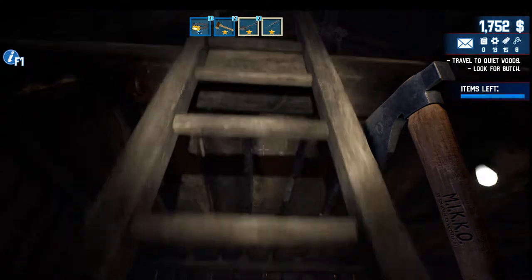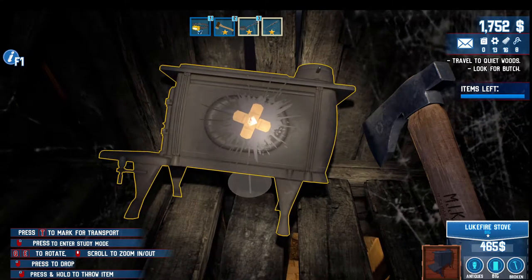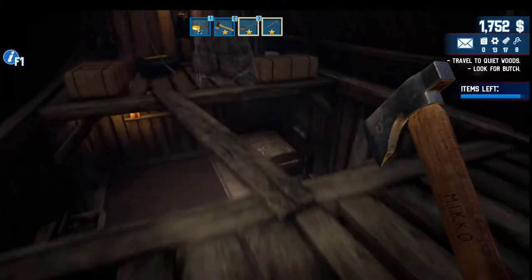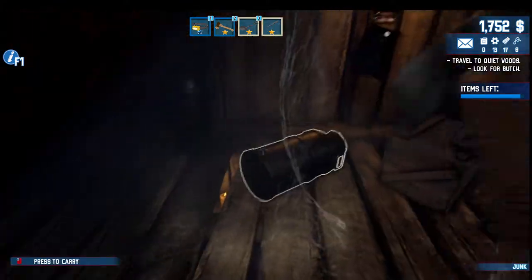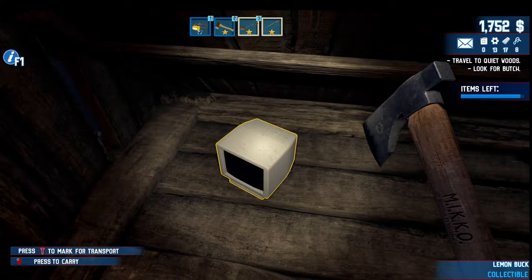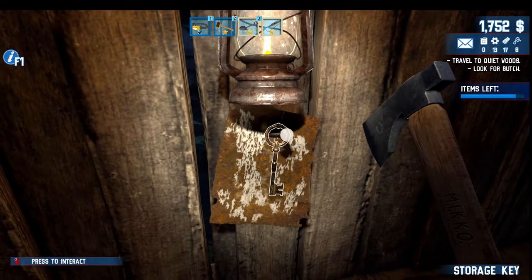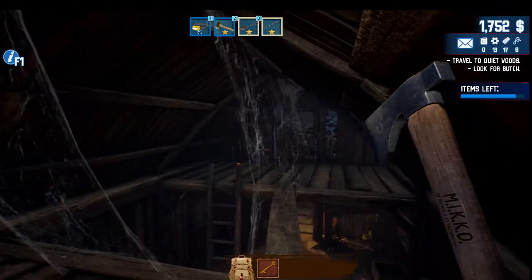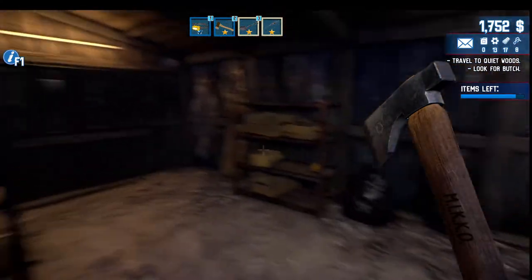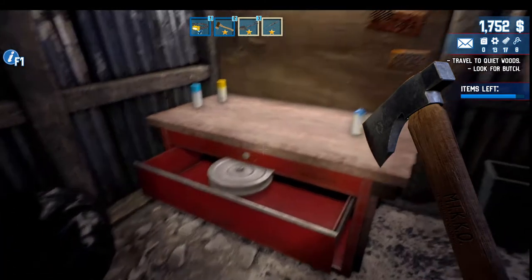We got an upstairs — all kinds of stuff up here. Tea, come get this Uncle Billy. And then across the way — this is an old computer, let's go ahead and get that. We got a key — look at that, got the garage key! Anything else up here? I don't see anything else. Let's go out this door. What is that — an elevator dish?